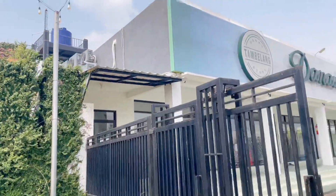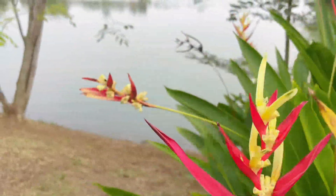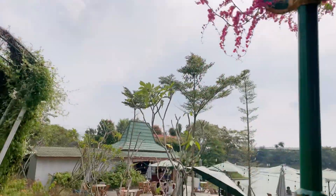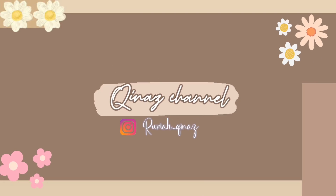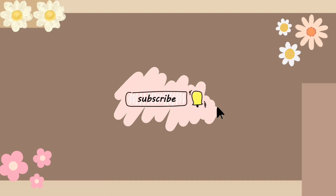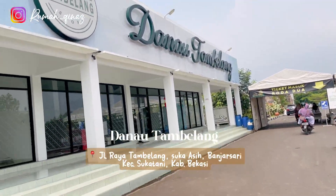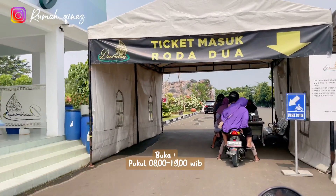Assalamualaikum warahmatullahi wabarakatuh. Jumpa lagi di Kines Channel. Di video kali ini aku mau ajak teman-teman jalan-jalan ke salah satu wisata alam yang ada di daerah Kabupaten Bekasi, yaitu Danau Tambelang.